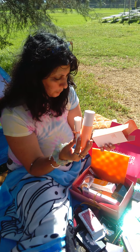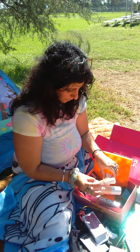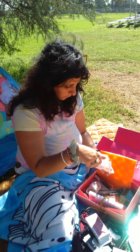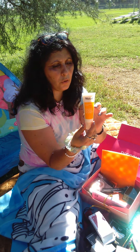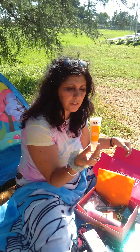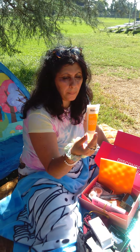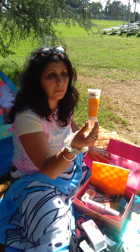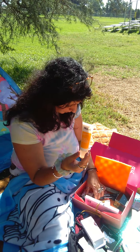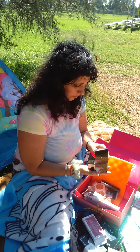Go to skincare.com is the website and brand for that one. And this is the Murad — murad.com. It contains ginkgo biloba leaf extract to help shield skin from environmental aggressors, and vitamin C. It's the Essential C Day Moisture Broad Spectrum SPF 30 Environmental Shield. That's what we're using!